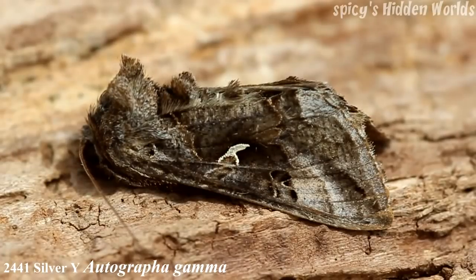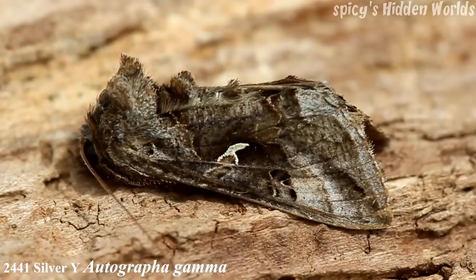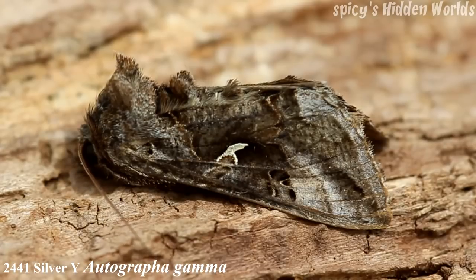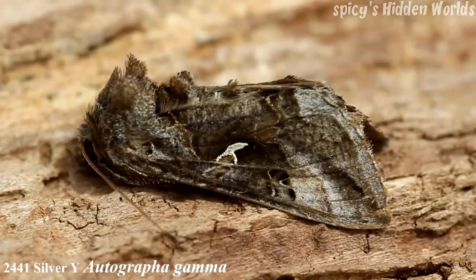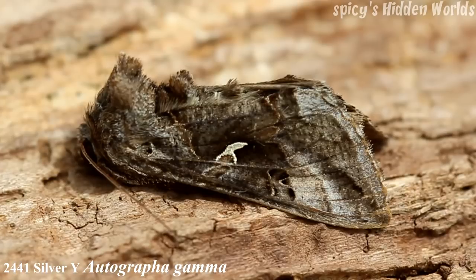Hello and welcome to Spicy's Hidden Worlds. This is the third episode of the catch. First up is the Silver Y, a particular favorite of mine because it is a good sign that there's migration going on. The forewing is 13 to 21 millimeters. This moth has been recorded in all months of the year, but you'd mainly see them between May and September. It is an immigrant which means they fly here from northern Europe — France, places like that.